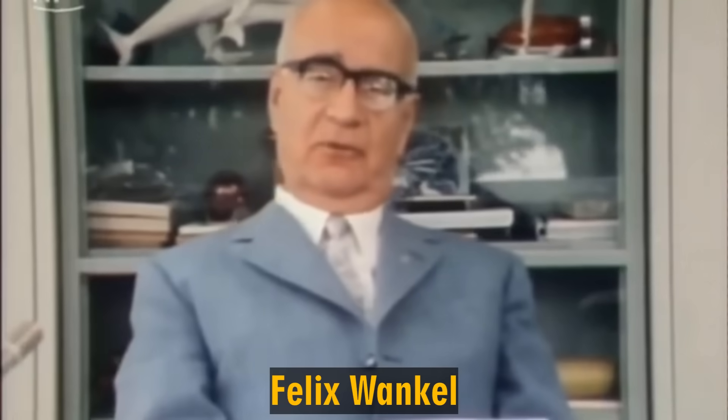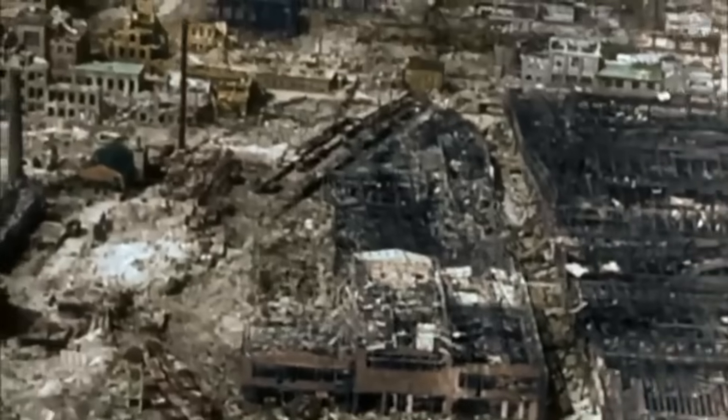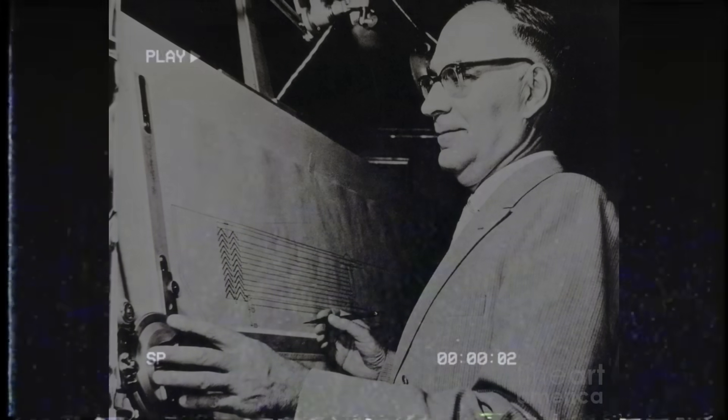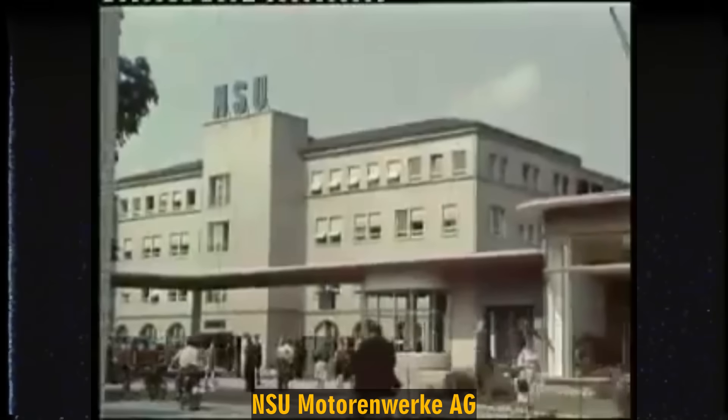Felix Wankel began experimenting with rotary piston engines back in the 1920s. But World War II erased everything he had built. His facilities were completely destroyed by Allied bombing. With no workshop left, Wankel was forced to become a theorist rather than a practitioner. That changed in 1951, when one of his research papers caught the attention of a small German manufacturer, NSU Motor & Work AG.